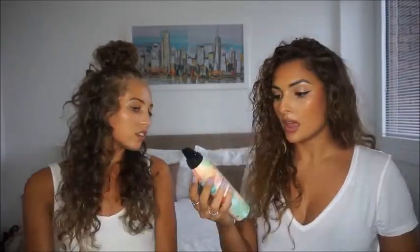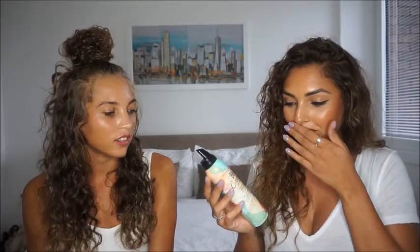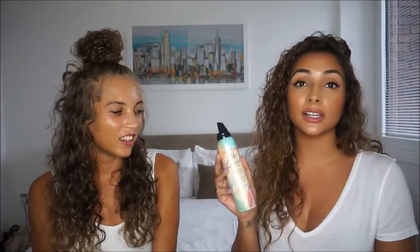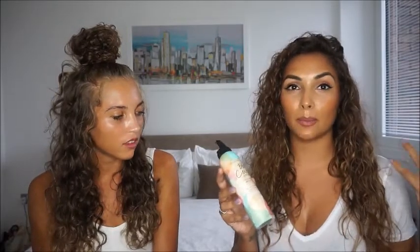My first product is the Bumble and Bumble Curl Style Mousse — gorgeous packaging. I was hesitant to bring it on the channel because it's quite an expensive product, but I do love it and I stick to it. It does cost £22 a bottle, which is pricey for a mousse, but I absolutely love it. What I love is that it's one of those mousses you can put in your hair and it doesn't leave your hair crispy after. You want real definition but you don't want it to go all crispy. I also love the smell — it literally smells like perfume.